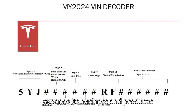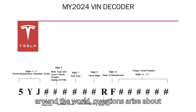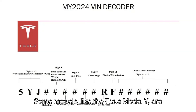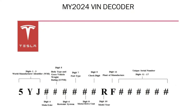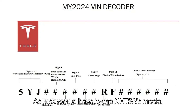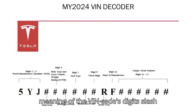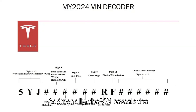As Tesla expands its business and produces electric vehicles in more and more places around the world, questions arise about where a particular vehicle comes from. Some models, like the Tesla Model Y, are produced at four plants simultaneously. As luck would have it, the NHTSA's model year VIN decoder for Tesla comes to the rescue. The VIN decoder explains the meaning of the VIN code's digits and letters in the United States. Additionally, the VIN reveals the specific version of a vehicle.